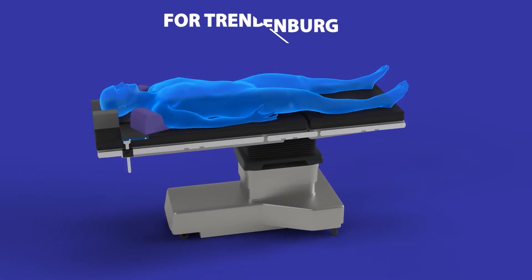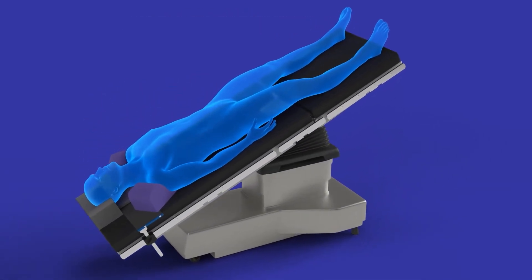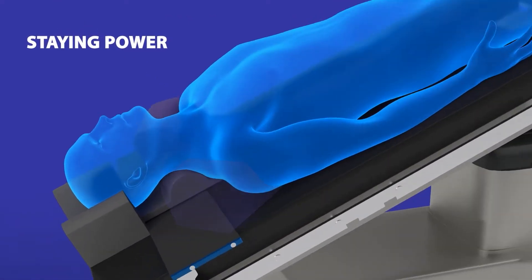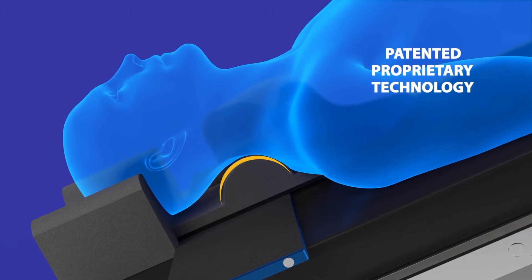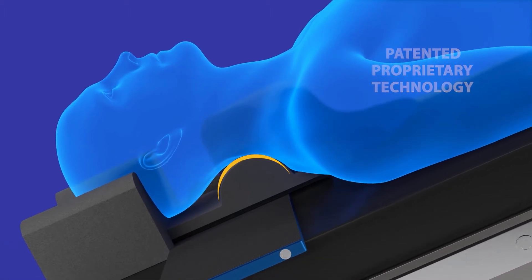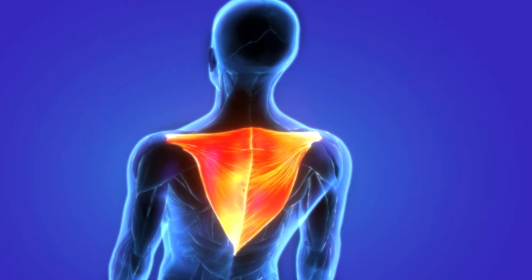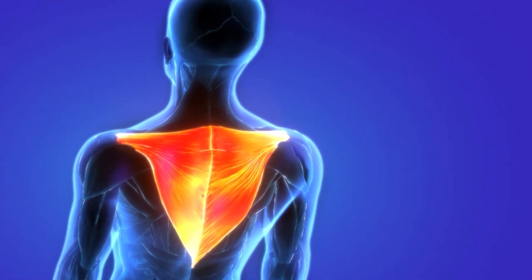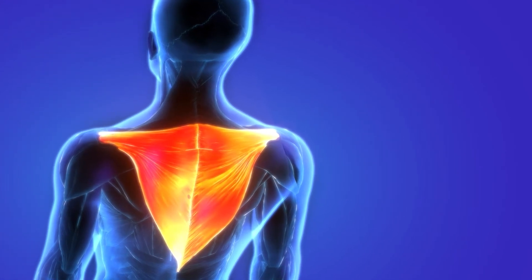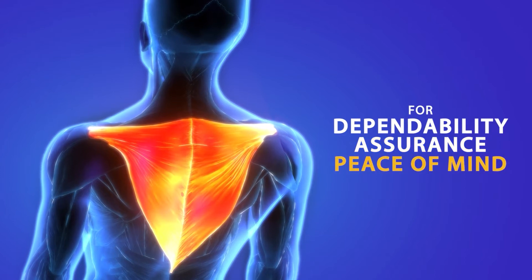For your Trendelenburg procedures, the revolutionary TrendGuard positioning system gives you staying power. TrendGuard features the patented bolster with no-slide technology. It is the first and only Trendelenburg positioning system clinically proven to keep patients in place by supporting the trapezius muscles for unparalleled dependability in each and every procedure.